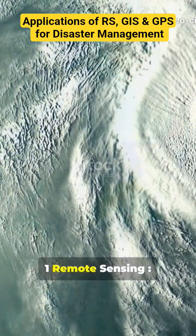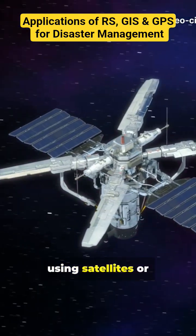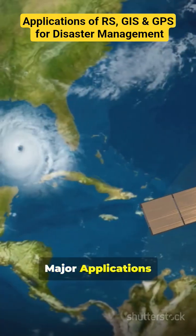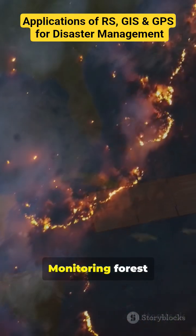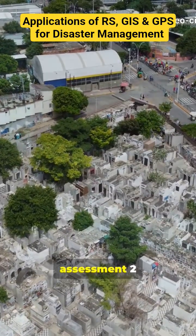1. Remote Sensing. RS is the science of obtaining information about the Earth's surface using satellites or aerial sensors without direct contact. Major applications are early warning of cyclones, floods and droughts, monitoring forest fires and landslides, and post-disaster damage assessment.